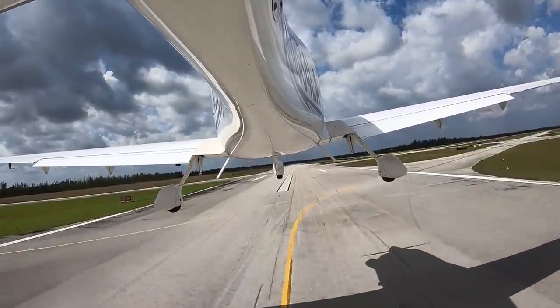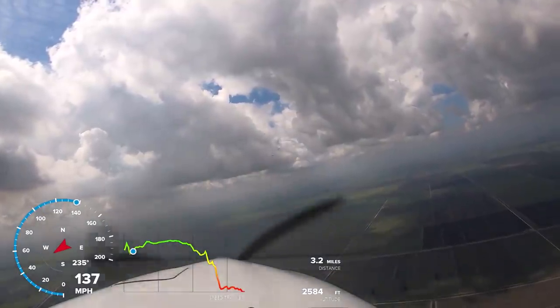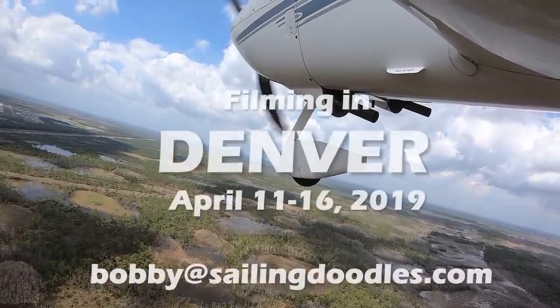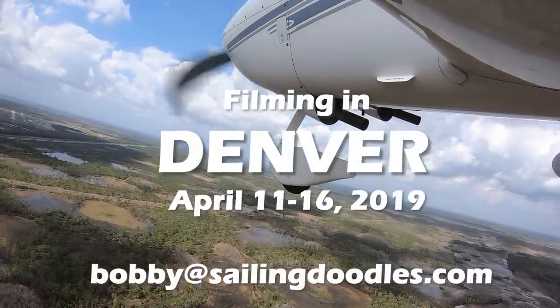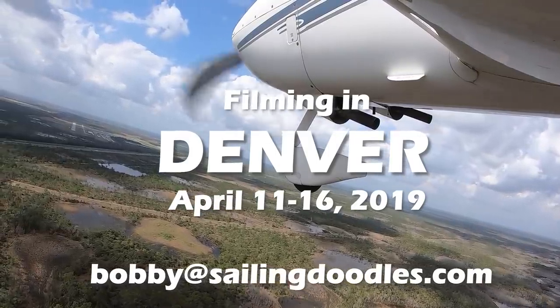In this video, we're going to learn more about the airplane and its owner, Bill, and then take it up in the air for a flight. I will be filming in the Denver area from April 11th through the 16th, so if you'd like me to film your airplane, send me an email at bobby@sailingdoodles.com. So let's talk to Bill and learn more about this airplane.